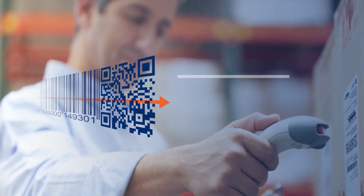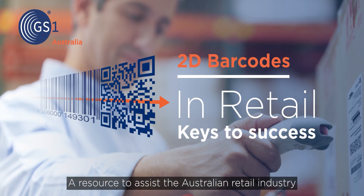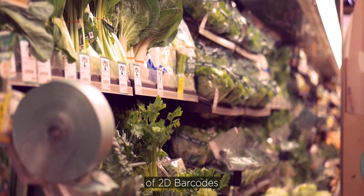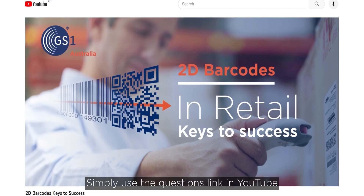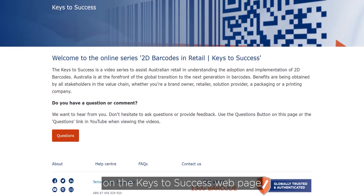Welcome to the online series 2D Barcodes in Retail, Keys to Success — a resource to assist the Australian retail industry with understanding the adoption and success of 2D barcodes. We want to hear from you, so don't hesitate to ask questions or provide feedback. Simply use the questions link in YouTube or the questions button on the Keys to Success webpage.